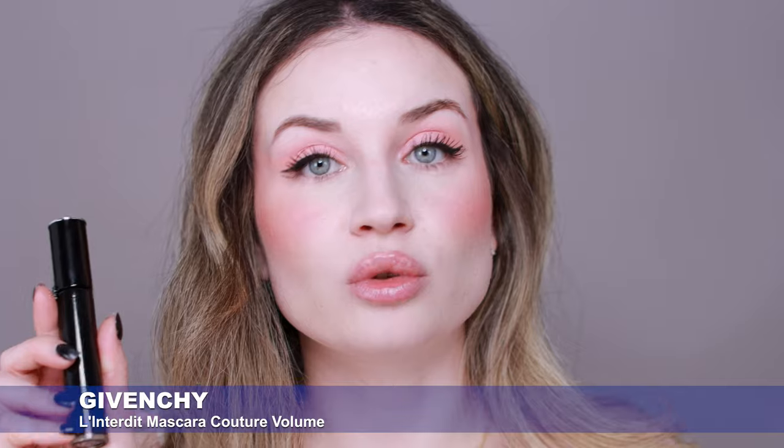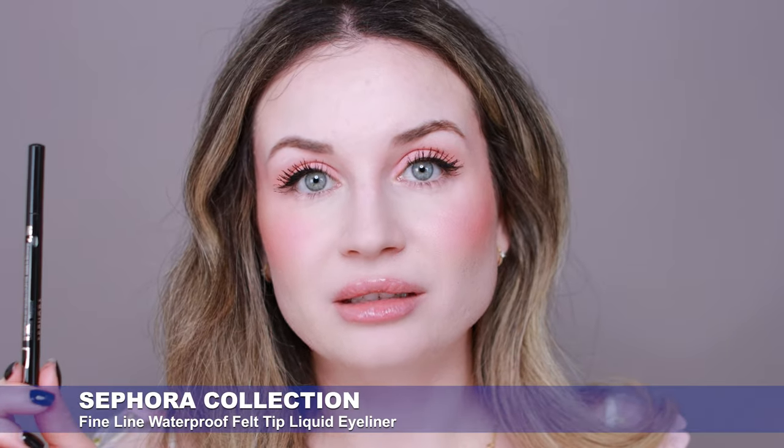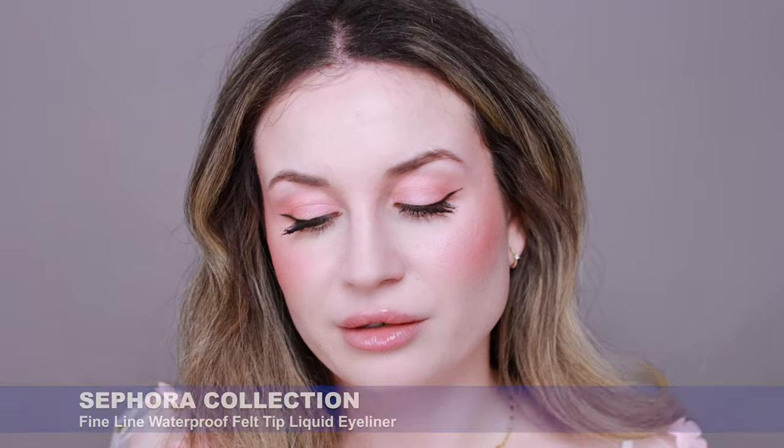This is the finished makeup result. For mascara I used the Givenchy Interdit Mascara Couture Volume. I really like how my lashes look — I use it just on my top lashes because applying it on the bottom lashes causes transfer under my eyes throughout the day. For eyeliner I used the Sephora Black Ink Classic Line Felt Liner. I never get a perfect finish with eyeliner, but this is the most long-lasting eyeliner I've ever used — though I don't like the applicator because it dries during application.